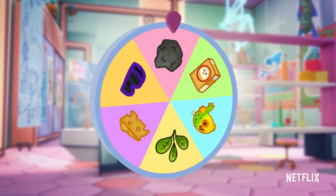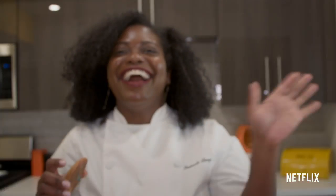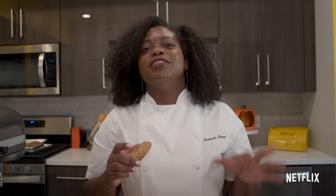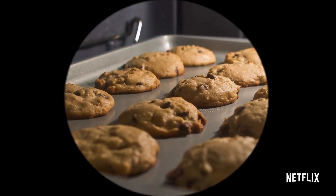Let's spin the wheel of science! It landed on baking! Hi, I'm Lashita Perry and I am a pastry chef. Today we are going to talk about how baking soda plays a very scientific role in baked goods, specifically cookies.